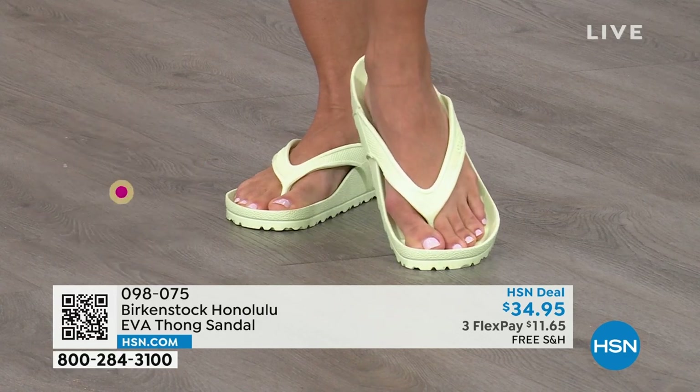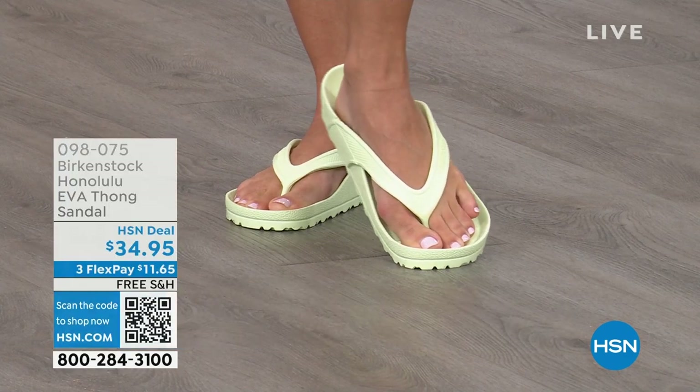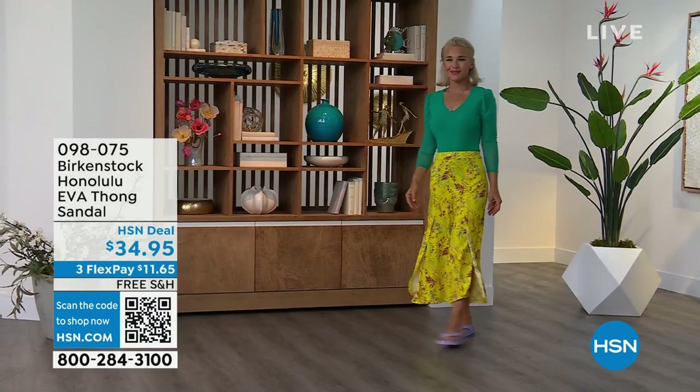You can take these to your pedicure — typically they put those little paper shoes on you to leave and you feel every rock when you walk. Not with these. You can take these for your pedicure.